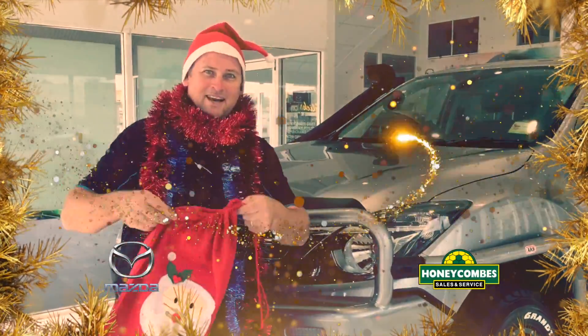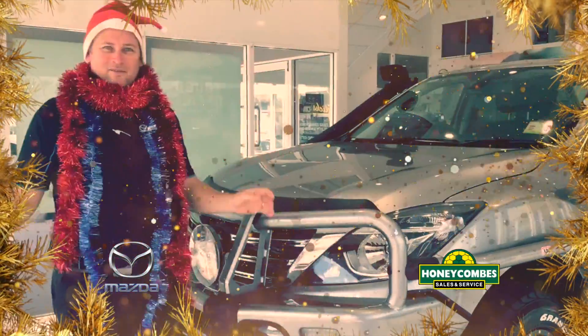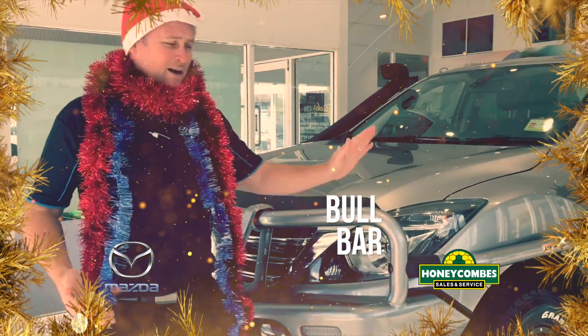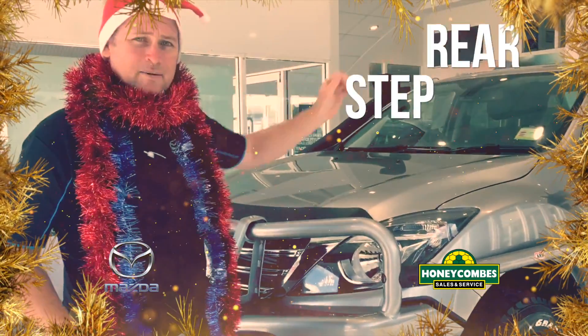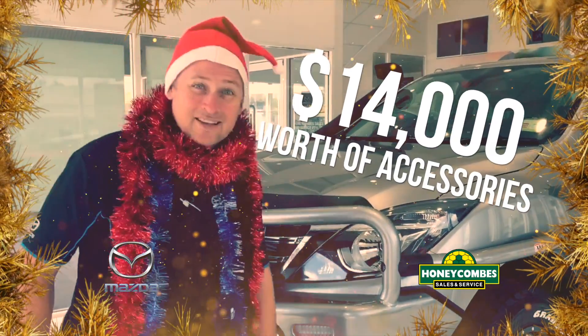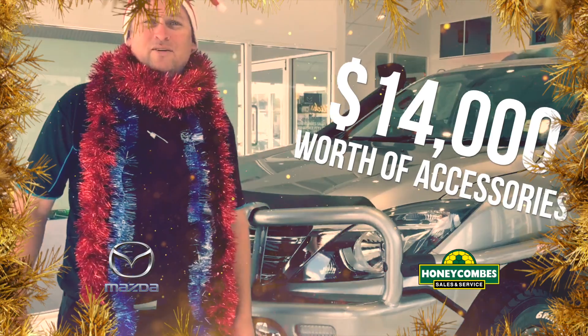Lee here for Honeycomb Santa. We've got a BT50 with all the ARB accessories on it. We've got a bullbar, we've got brush rails, we've got a rear step. We've got a snorkel on it, some spotlights. $14,000 worth of extras on this vehicle.